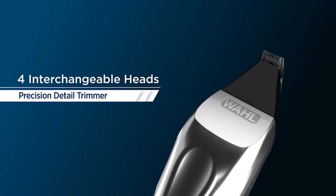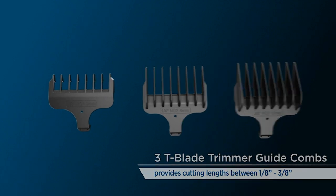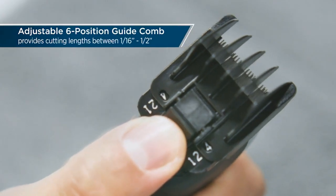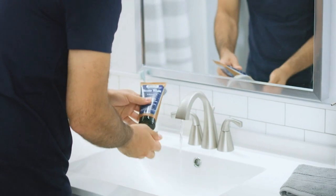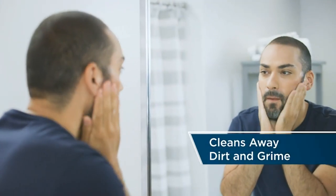Standard NiMH or NiCad trimmers cannot match this performance. This trimmer kit includes a T-blade attachment head for outlining and fading short haircuts, a precision detail head for trimming sensitive facial areas, and a dual shaver head for a smooth close shave. The quiet low-noise motor allows for easy, smooth trimming and shaving.